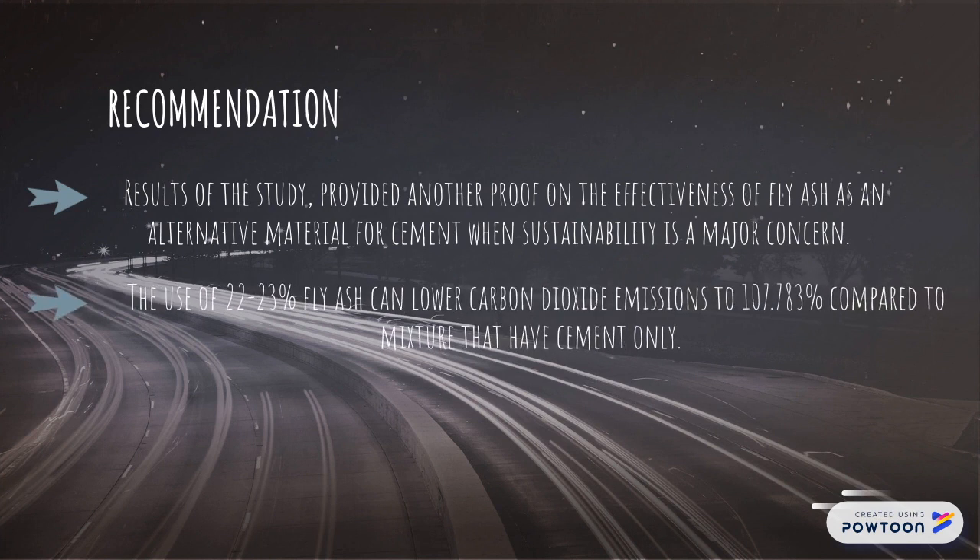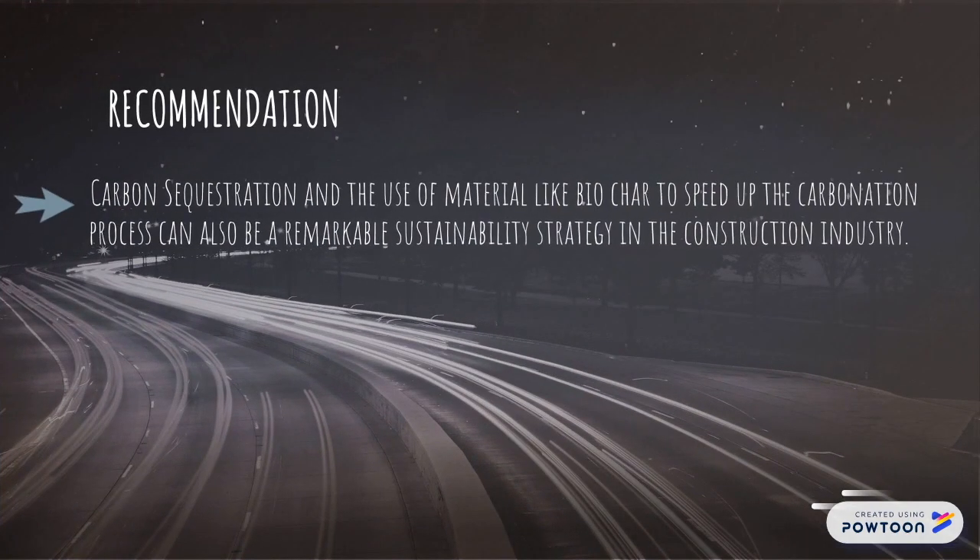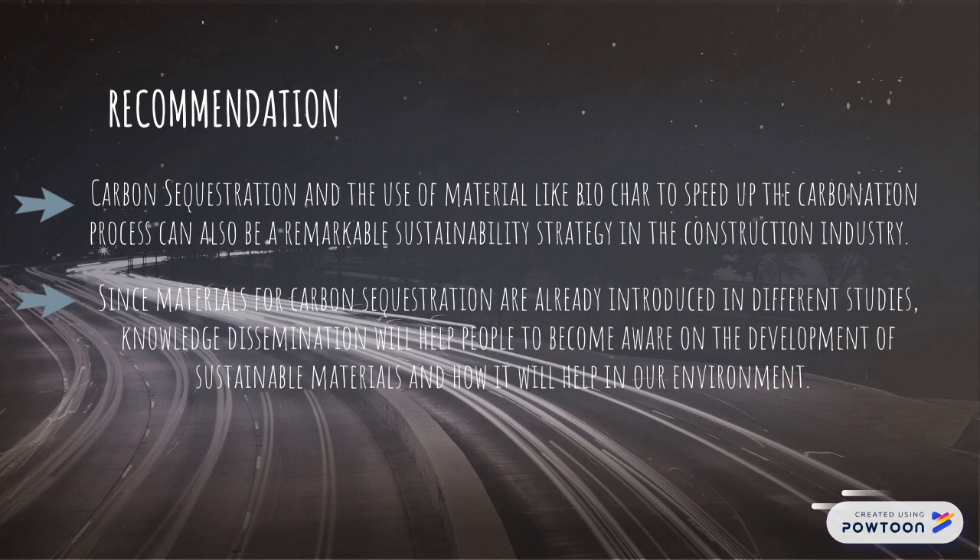The use of 22–23% fly ash can lower carbon dioxide emissions by 107.783% compared to mixtures that have cement only. Carbon sequestration and the use of materials like biochar to speed up the carbonation process can also be a remarkable sustainability strategy in the construction industry. Since materials for carbon sequestration are already introduced in different studies, knowledge dissemination will help people become aware of the development of sustainable materials and how it will help our environment.